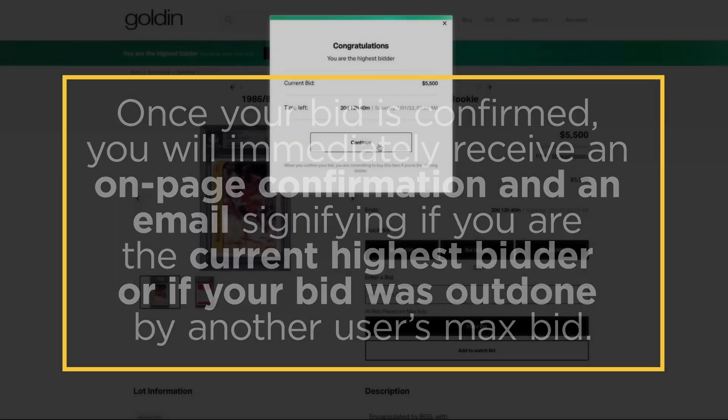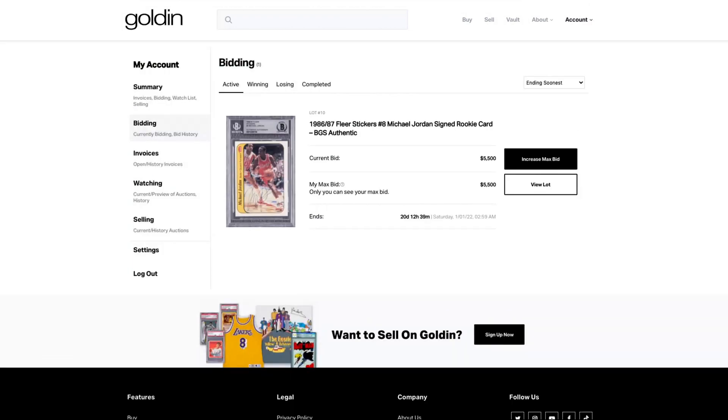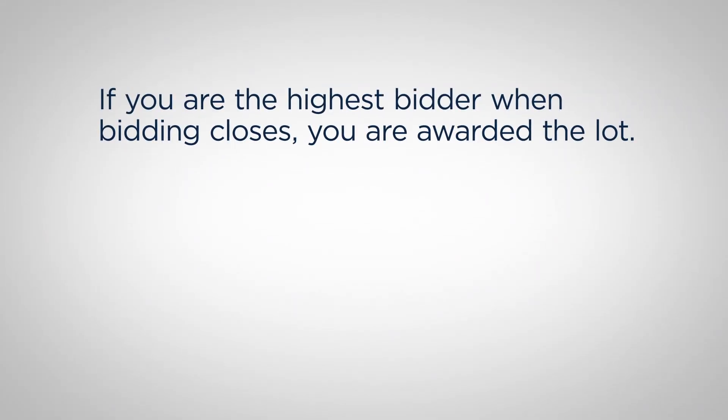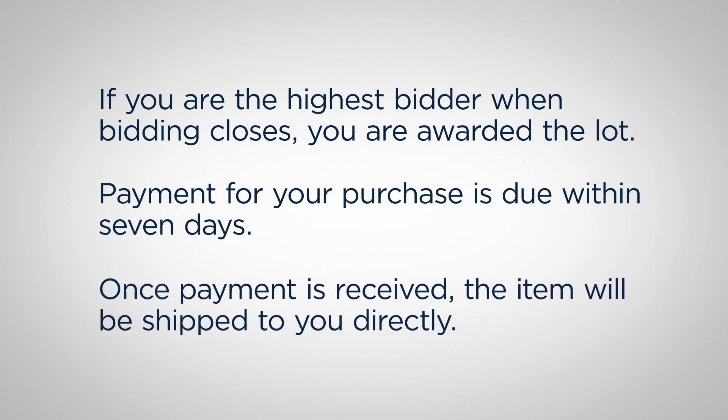You can always come back and check on the status of all the lots you are bidding on by navigating to Account and then Bidding. Finally, if you are the highest bidder when bidding closes, you are awarded the lot. Payment for your purchase is due within seven days. Once payment is received, the item will be shipped to you directly.